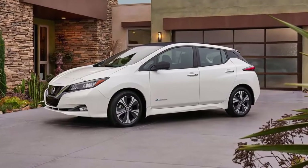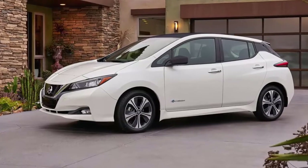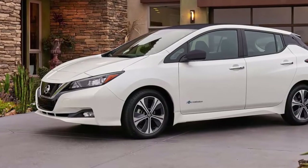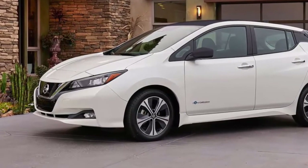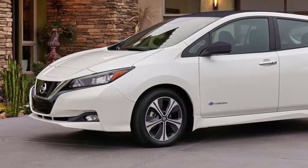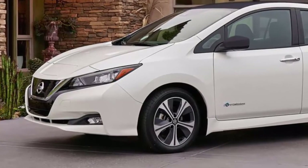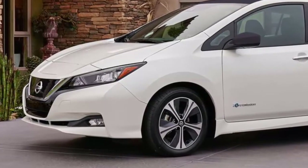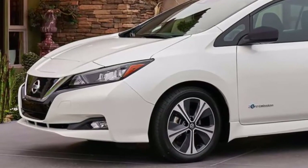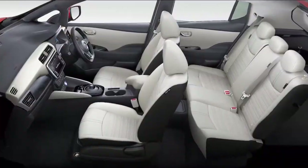Nissan's 2018 LEAF has just received its official economy figures from the EPA, and there's good news and bad for the electric car. Revealed back in September 2017, the new LEAF promised to be more powerful and increase range compared to its popular predecessor, as well as boost the amount of technology available in the cabin. Nissan said the 2018 LEAF should run 150 miles on a single charge. According to the official Environmental Protection Agency numbers, that was ever so slightly conservative.